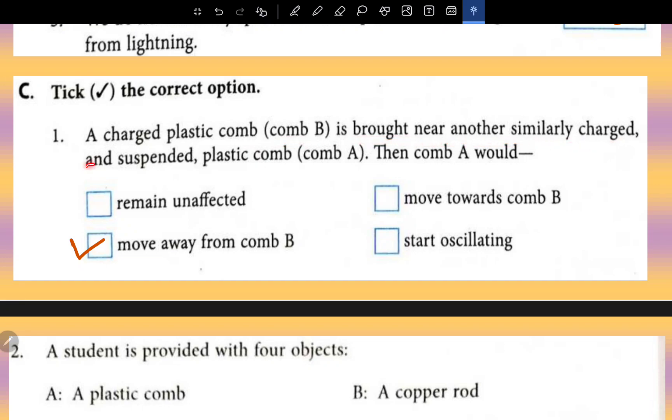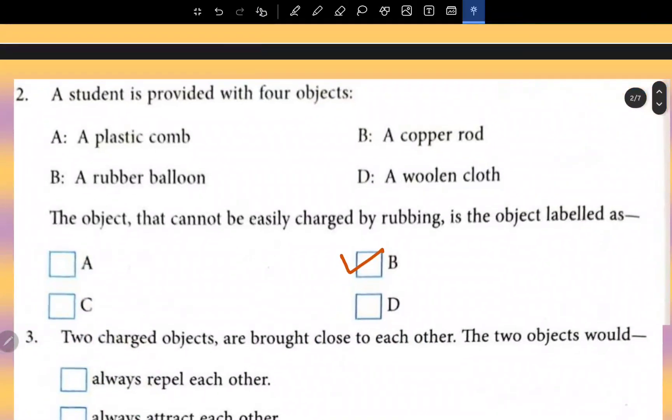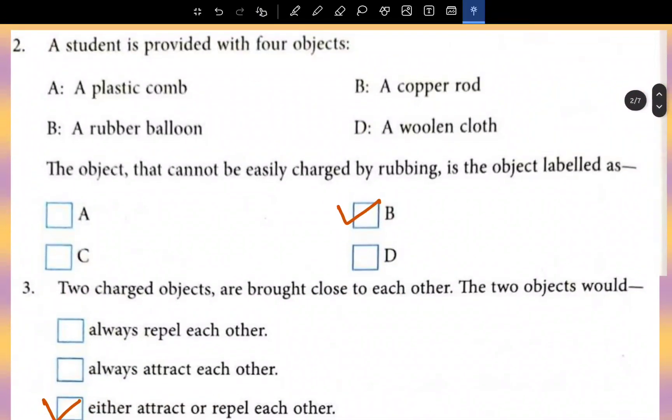MCQ: A charged plastic comb B is brought near another similarly charged and suspended plastic comb A. Then comb A would move away from comb B, because like charges repel.